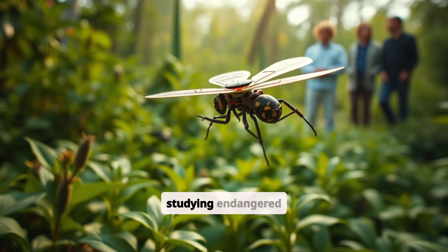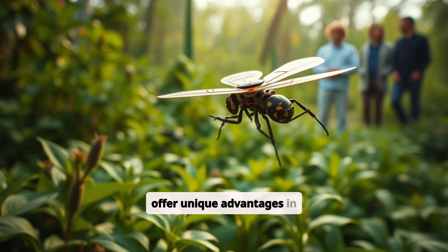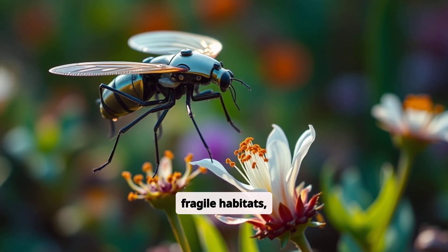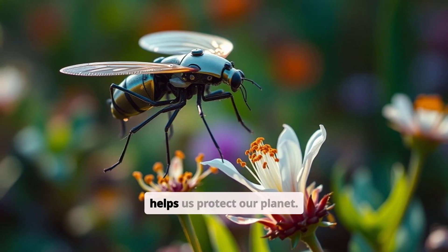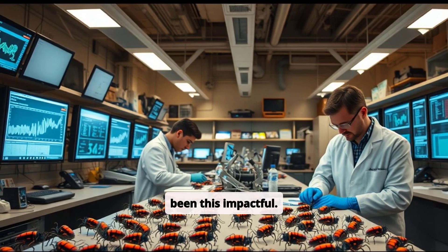From tracking pollution to studying endangered ecosystems, robot insects offer unique advantages in environmental research. They can fly into fragile habitats, monitor air or soil quality, and provide data that helps us protect our planet. Science at such a minute scale has never been this impactful.